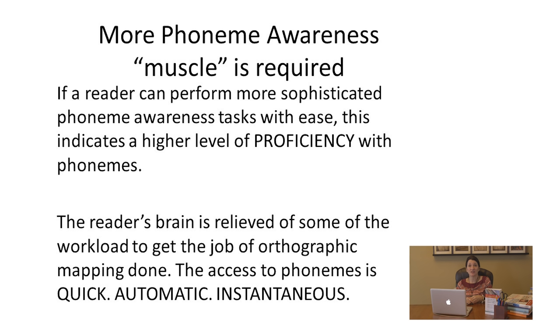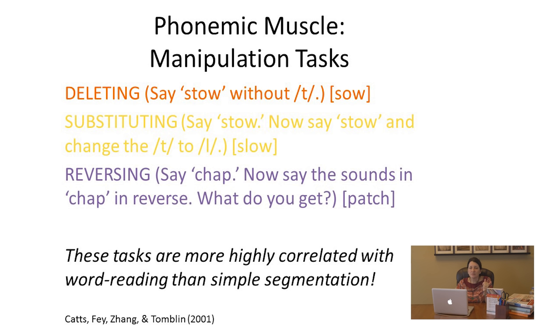Here's why a more sophisticated and more proficient level of phoneme awareness is mandatory. Once we're in the middle of a complex task like reading a book, we have to make sure that the little sub-skills are automatic. More complex phoneme awareness, higher automaticity, and instant responses — that's what lets the brain connect the phonemes, bring forth the words on the page, and do all of this with ease. Then our brain is relieved of some of the workload to get orthographic mapping accomplished. The goal is access to phonemes that is quick, automatic, and instantaneous.